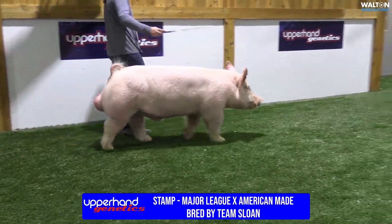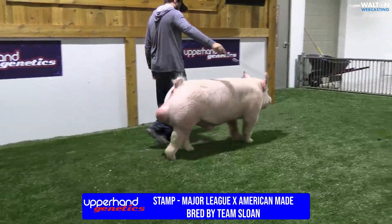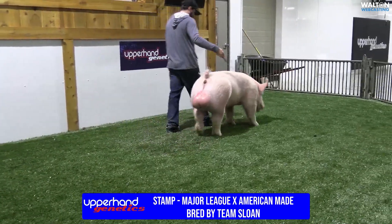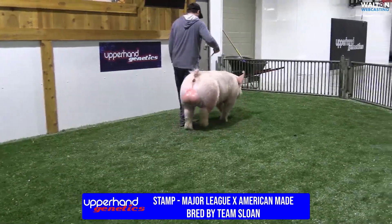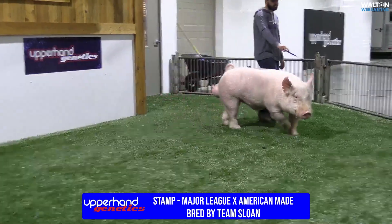The next white cross in is going to be a boar. His name is Stamp. Stamp's a boar that we bought at the Top Shelf sale. This was the Sloan boar — I think it was the high-selling pig of the Top Shelf deal.